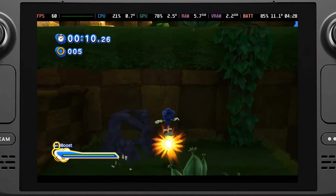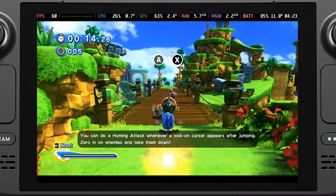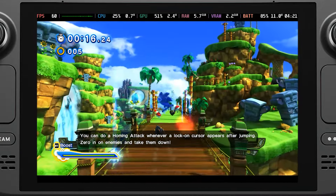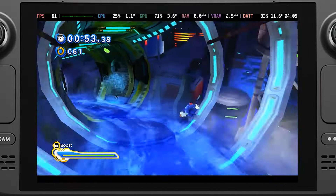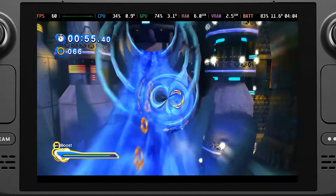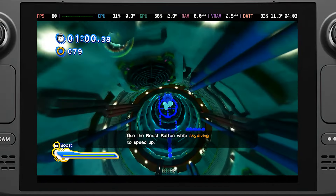Taking a first look at the Sonic Generations side, it's actually performing very well. Both 2D and 3D Sonic levels are staying at a solid 60 frames per second with under mostly 11 watt battery drain. There is definitely more testing to do, but I feel very confident after playing both Green Hill and Chemical Plant stages with both 2D and 3D Sonic at the highest quality settings.